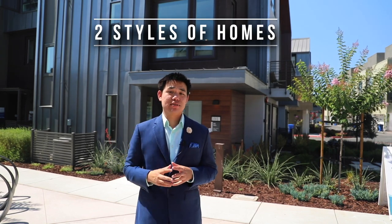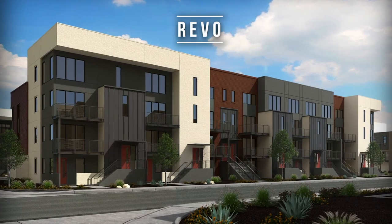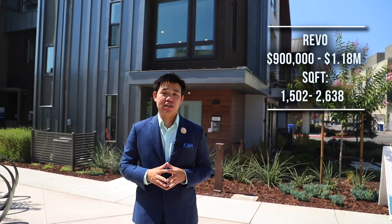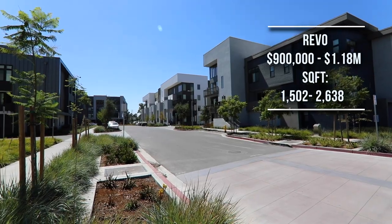Let's talk about the community itself. There are two types of styles in this community, totaling 253 residential units. You have Revo, which are the 137 homes on the outside perimeter of the community, and prices there start at $900,000 and go up to $1.18 million.